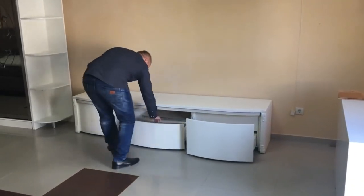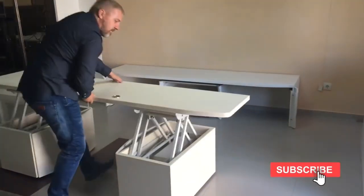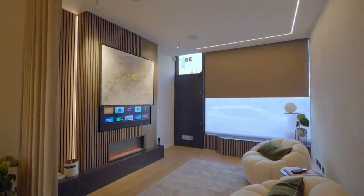These furnishings can actually be very stylish and add lots of character to your home. There are some fantastic transformer furniture and space-saving design ideas.